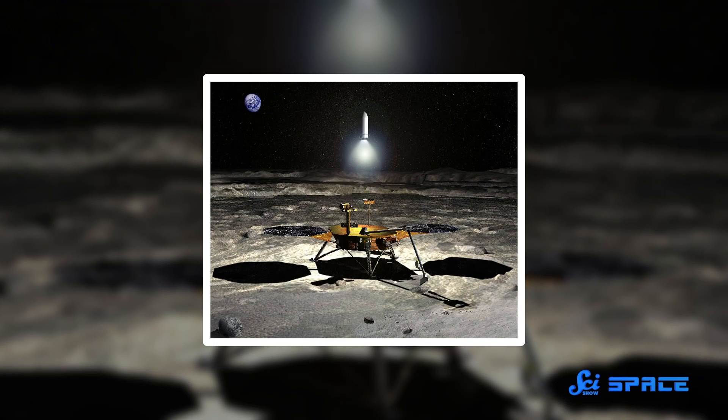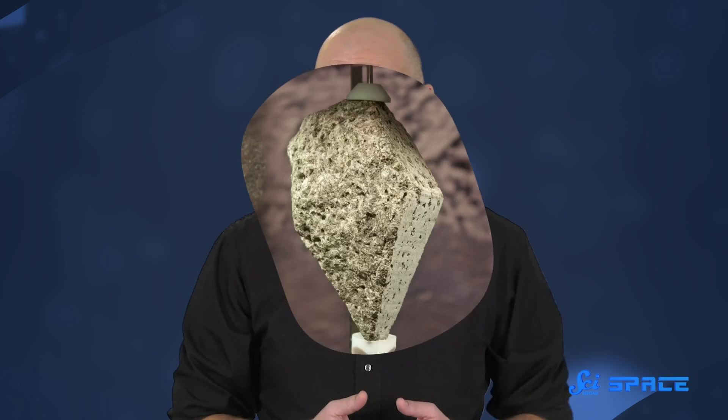So scientists are currently making a case for sample return missions to the far side of the Moon. They won't be able to access the massive chunk of metal buried beneath the surface, but physical samples of the surface material would tell us a lot, like the state of the asteroid and the Moon during the South Pole-Aitken impact.